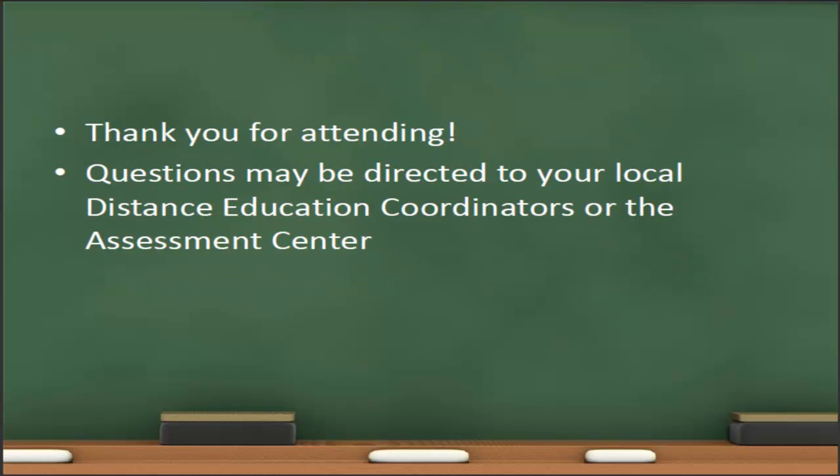Thank you very much for attending this training session. Any questions may be directed to your local distance education coordinators or to the assessment center using the contact information provided.